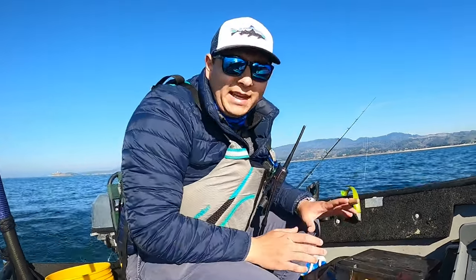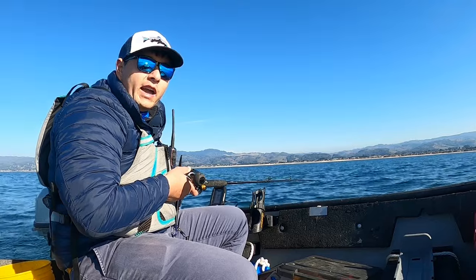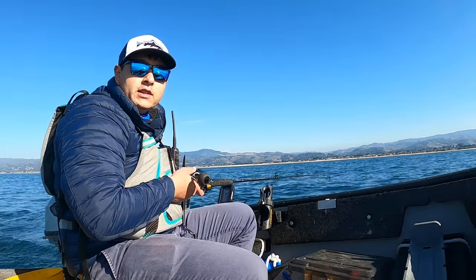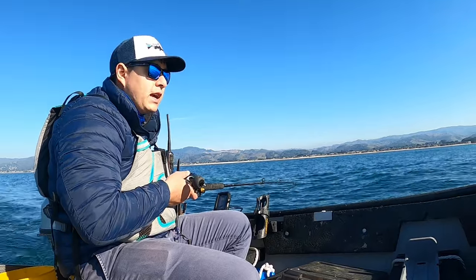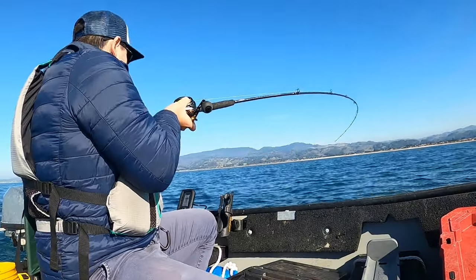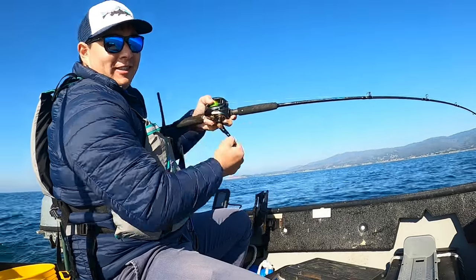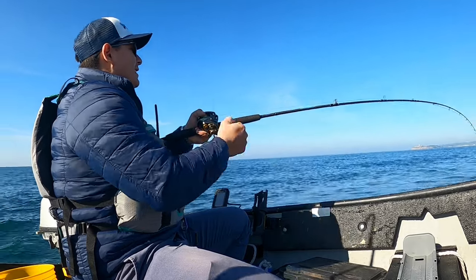So I came out yesterday with my friend Steve — he's got an Old Town kayak. I gave him one of these swim baits and told him to troll around one to one and a half miles per hour. He did catch a lingcod, an 18-incher, but not a keeper for him unfortunately. But next time he comes out he'll know exactly — oh god, oh — guys, that was two minutes! That was only two minutes.